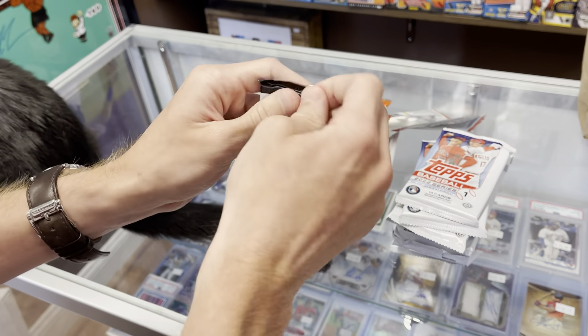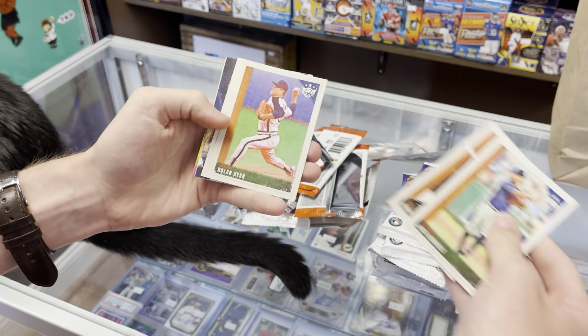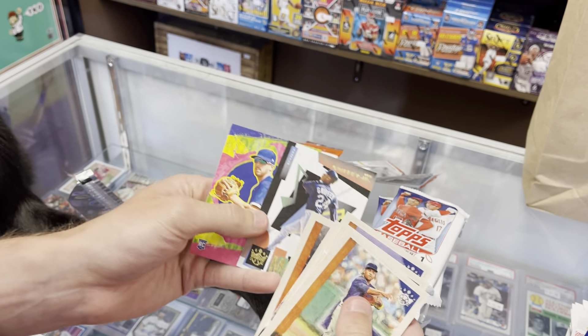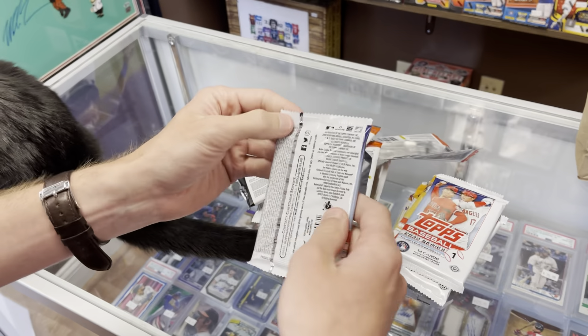Let's do Diamond Kings. I think I've got the hits out of this box, but you never know — you might get a case hit or something. Hank Greenberg, Nolan Ryan, Kowar, Buck Leonard, and a nice Ken Griffey Jr. Maestros — he was in that Pristine box too. Coming up next is Series One.